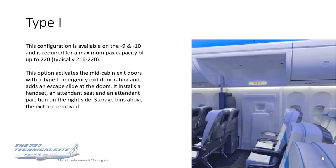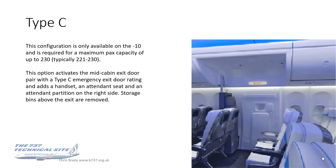Type 1 is available on the 9 and 10, giving a maximum passenger capacity of up to 220. It has all the same features as Type 2 — attendant seats, storage bins above the exit removed — except it is a Type 1 rated door. The final option is Type C, only available on the MAX 10, which ups the maximum passenger capacity to 230. It includes all the previous features but is rated as a Type C emergency exit door.